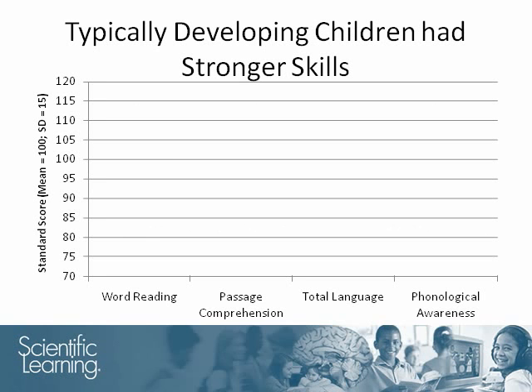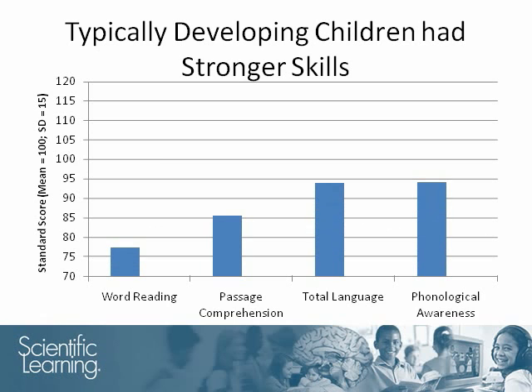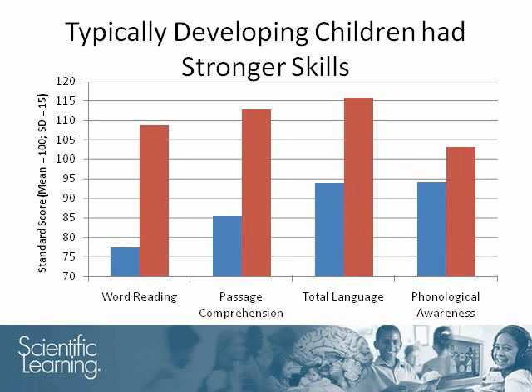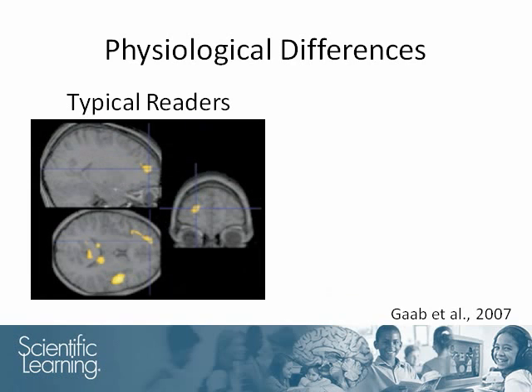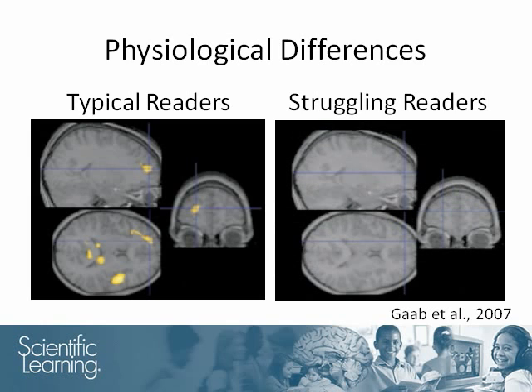The pre-tests showed that the students with dyslexia had reading skills that were significantly below the reading scores of their typically developing peers. In this figure from their study, highlighted areas are regions that were more active to sounds that had fast changes in frequency than to sounds that had slow changes in frequency. In the typically developing reader, there are several regions where there was a difference, whereas in the children with developmental dyslexia, there were no differences between the cortical responses to fast and slow changes in frequency.